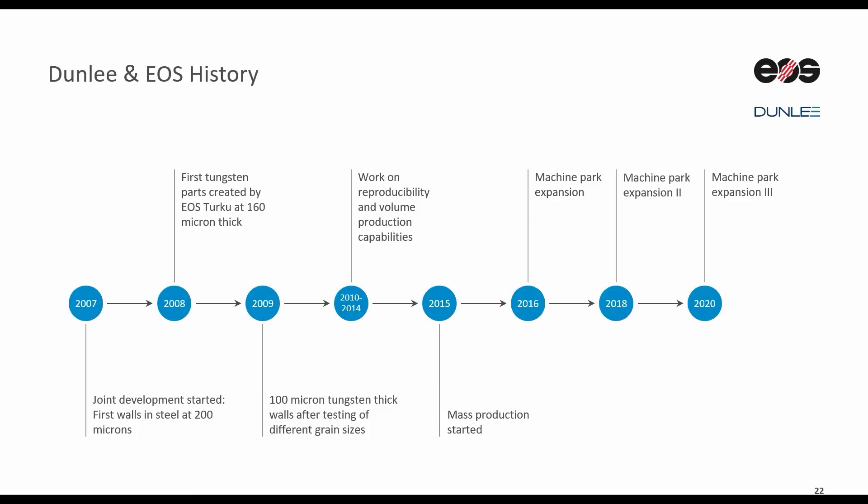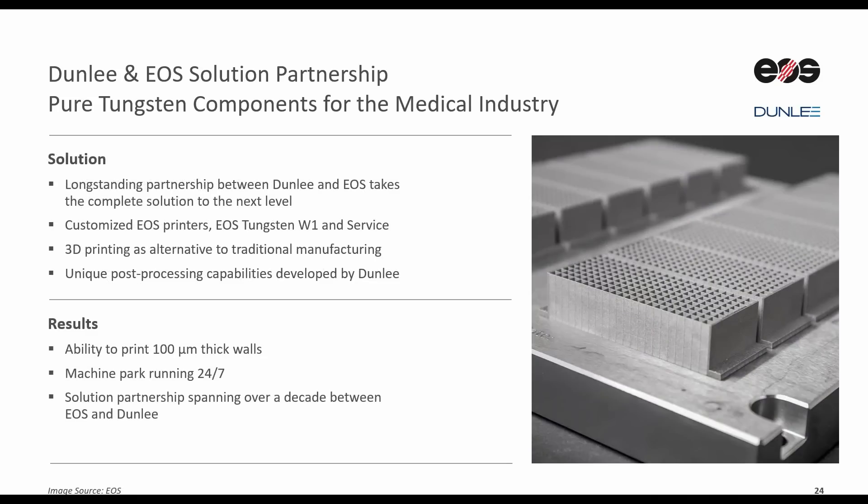Since 2015 we have been able to expand our printer park, adding newer and better machines. EOS and Dunlea have been complementing each other while also challenging each other to improve. Together with our partner, we surmounted the problems we set out to solve. EOS provided customized printers, material, and service, and Dunlea the unique post-processing capabilities and medical expertise. This resulted in a 24-7 running machine park that meets the requirements for ASGs, and a partnership that is only growing stronger.